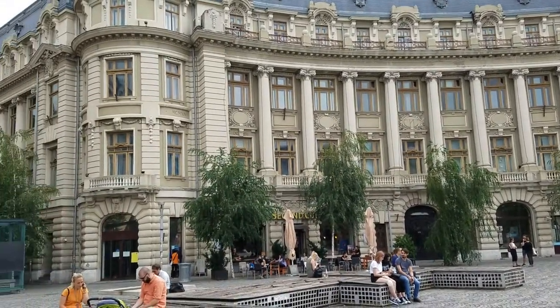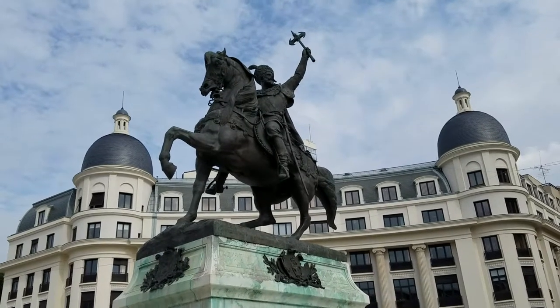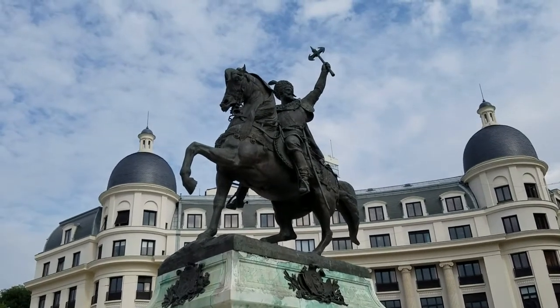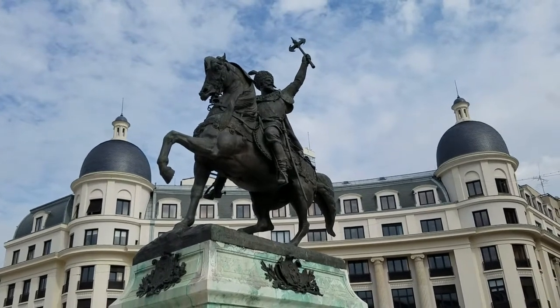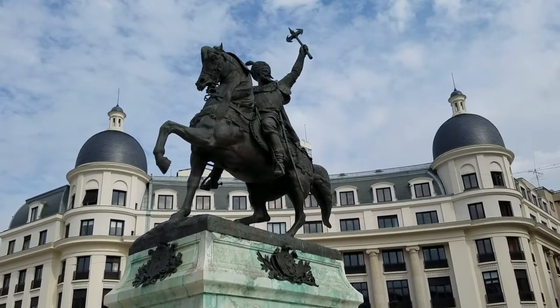I guess all the more convenient to secure student loans. Right in front of the University of Bucharest in University Square is this wonderful equestrian statue of some general who protected a part of Romania against the invading Turks — but nobody can tell me what this guy's name was. It's Mikael something or other.